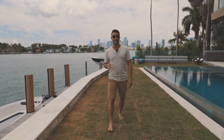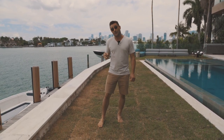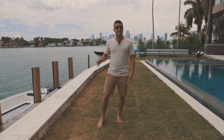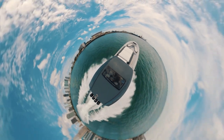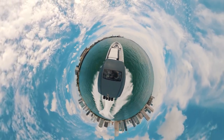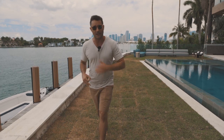I got an incredible opportunity last night. A really good friend of mine gave me a call and said, 'Nick, come and shoot the new boat that we just had delivered.' Now, this is a brand new 53-foot race boat designed and engineered by one of the world's top race boat pilots, and it was built right here in Miami. So I'm really, really excited to show you this boat. Let's go have a look.